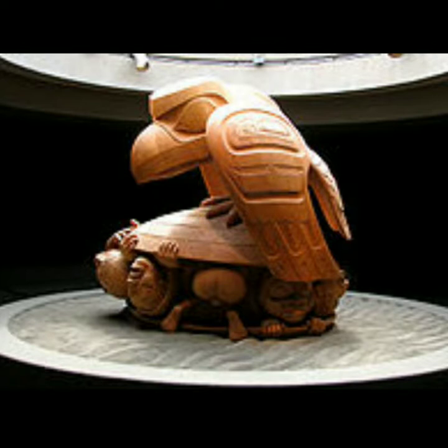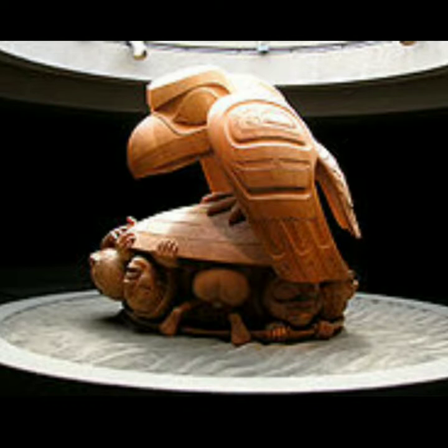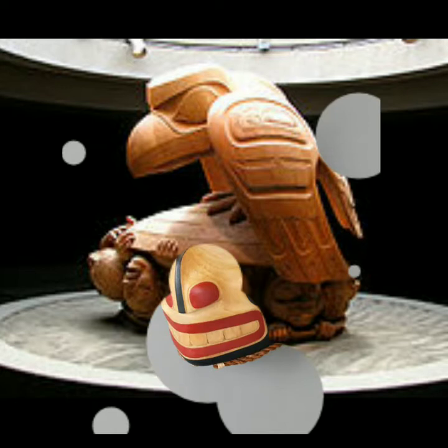This picture is showing the raven finding the first humans from the shell. It's a famous story — the first humans were created on Haida Gwaii island, born from the shell, and the raven found them inside the shell.